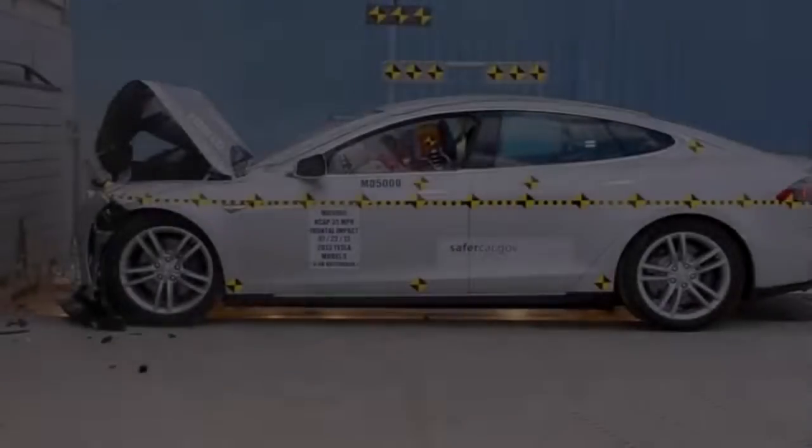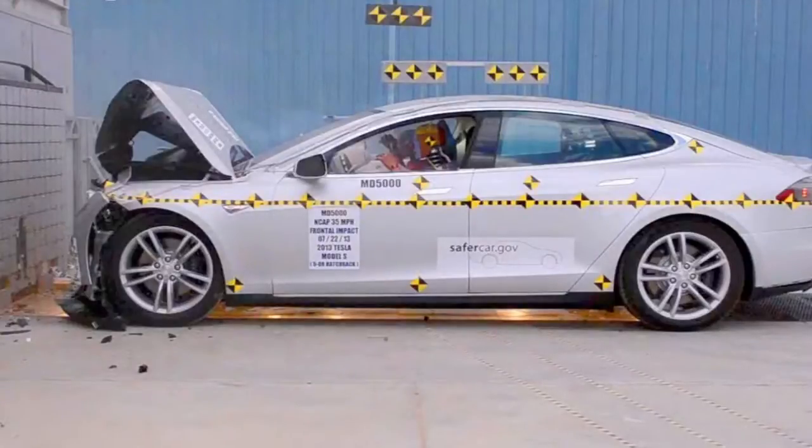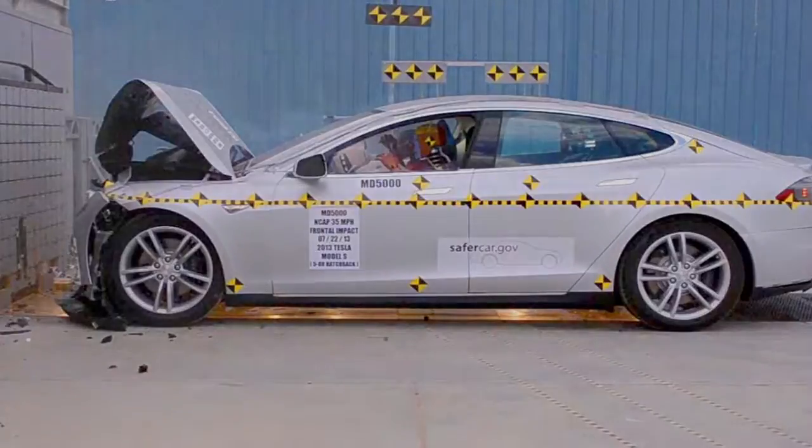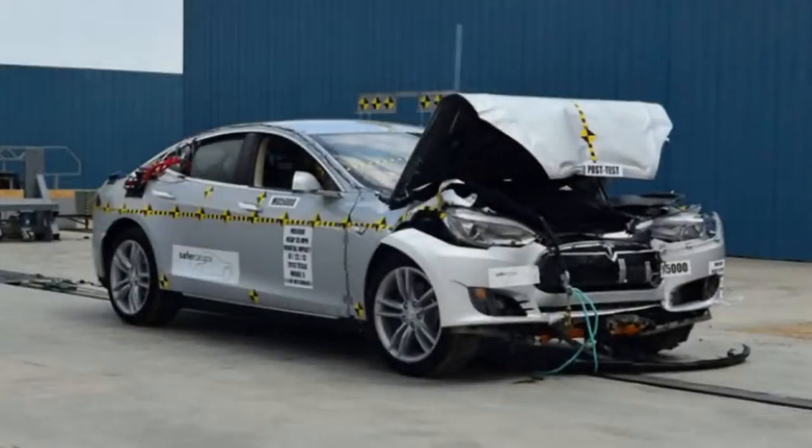In testing from the Insurance Institute for Highway Safety, the Model S under-delivered in a couple of areas and was denied a place on the organization's top safety pick. The demerits included a second-best rating of Acceptable in the Small Overlap Front Crash Test, Poor for Headlight Performance, and an asterisk that excludes the Top P100D from the top Good Roof Strength Rollover Protection rating.